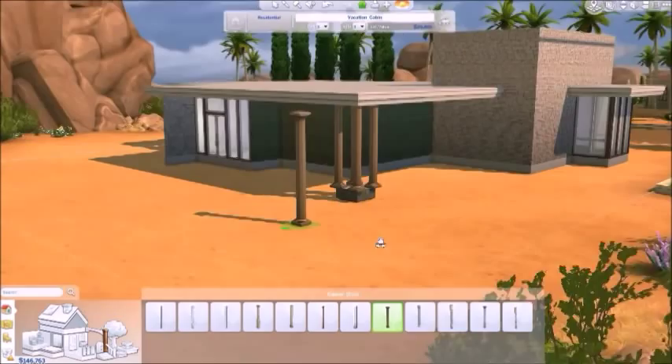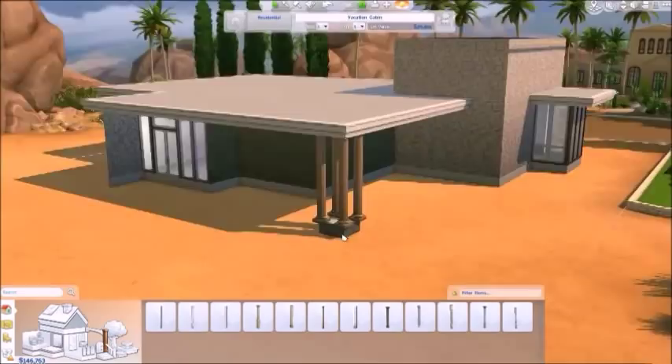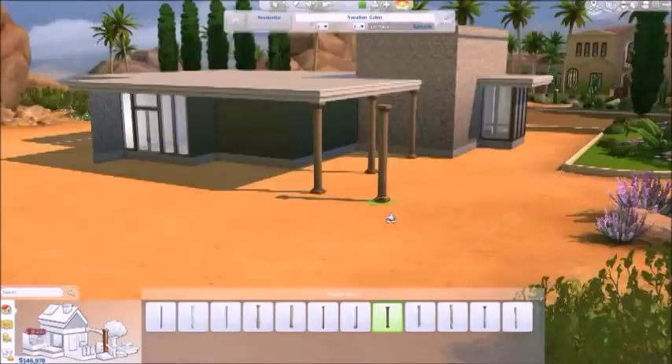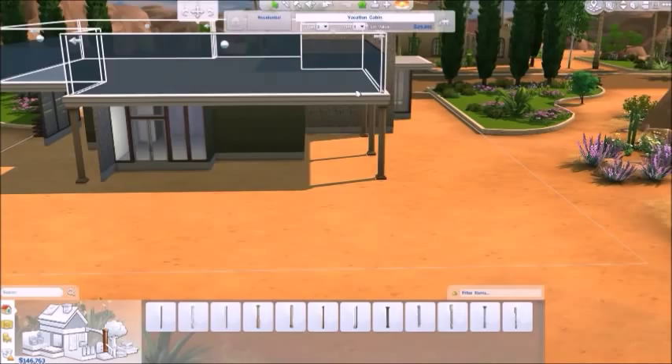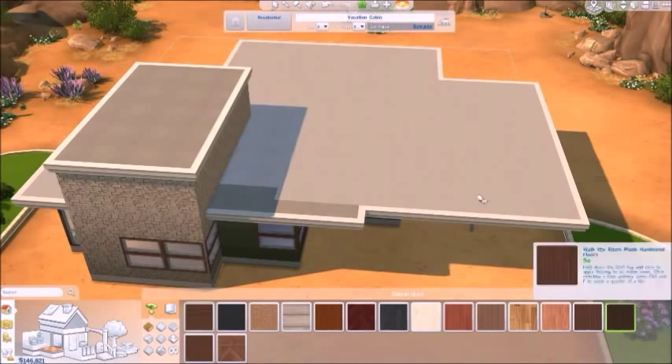This is the back porch area. I had a few ideas of what I wanted to do — I was thinking about doing this, but it didn't look right. I delete that and just put the columns there, because the columns will go all the way from the ground to the roof there, even if there is a foundation. I really like that it does that.